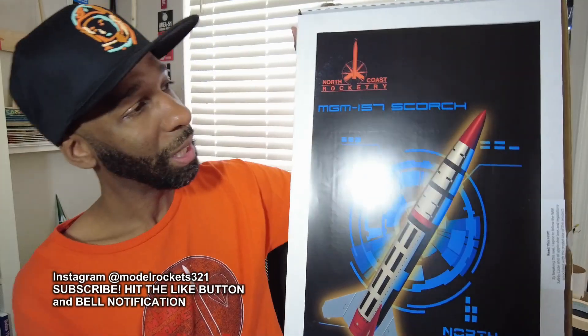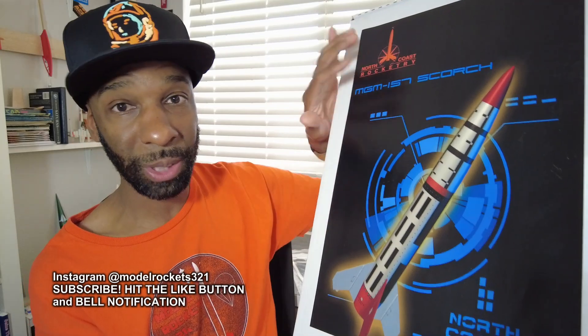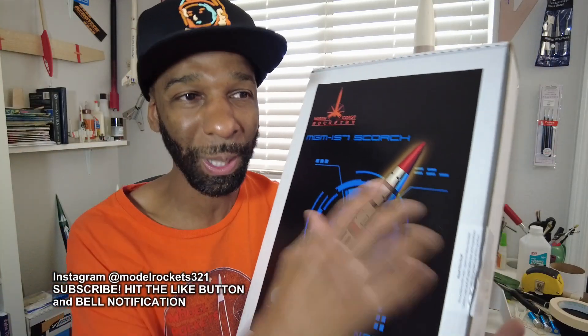Now here's a beauty — North Coast Rocketry, the Scorch. Shout out to Matt Steel. I purchased this directly from the company — no problem. Super quality parts, quality nose cone, everything done to perfection, with a great set of decals. North Coast also has the F-117, the Javelin, and an SLS kit coming at some point — Matt posted a picture of that. There's some association between Matt Steel, North Coast Rocketry, and Estes, but North Coast is its own thing. Great, great stuff.